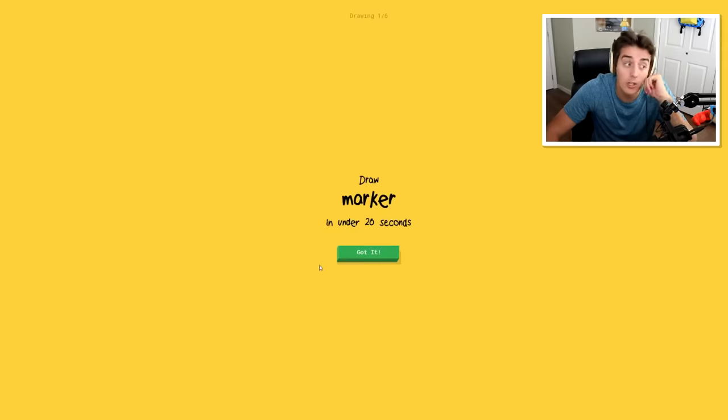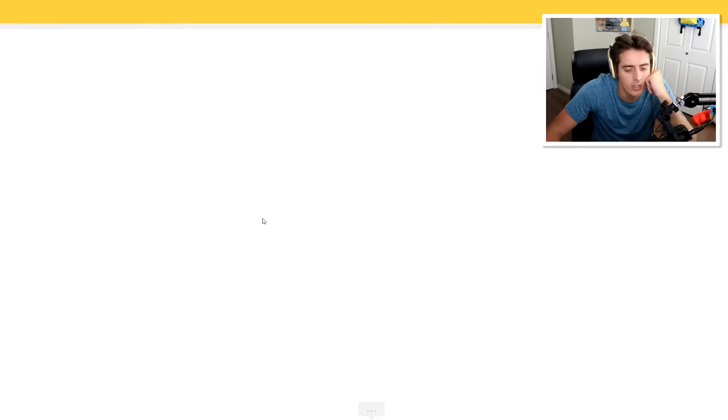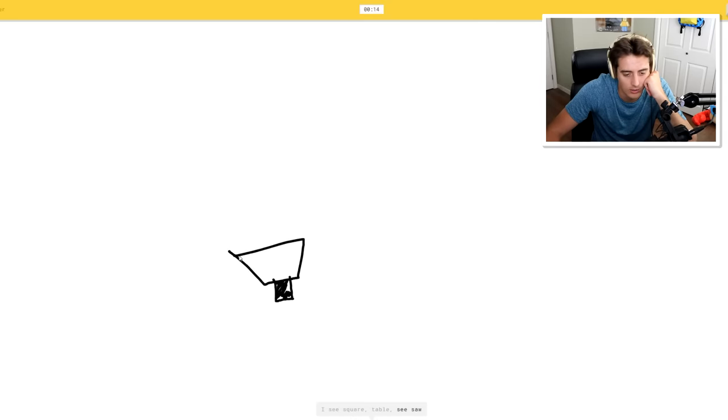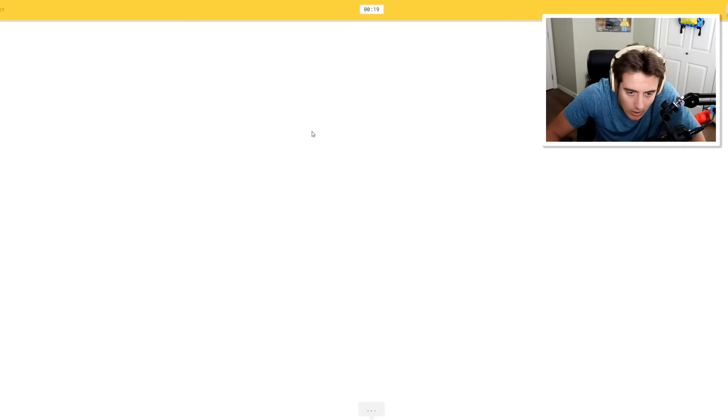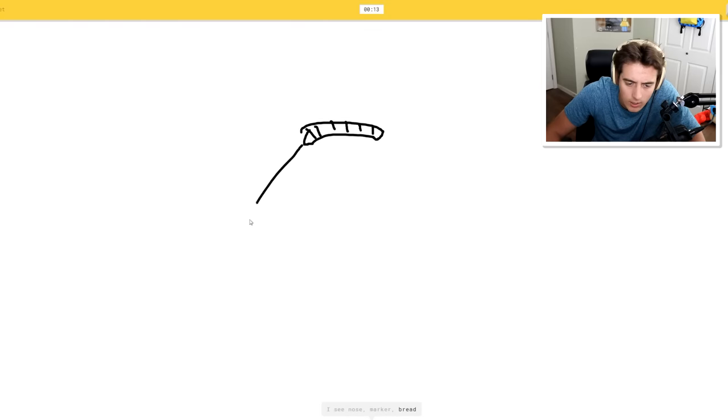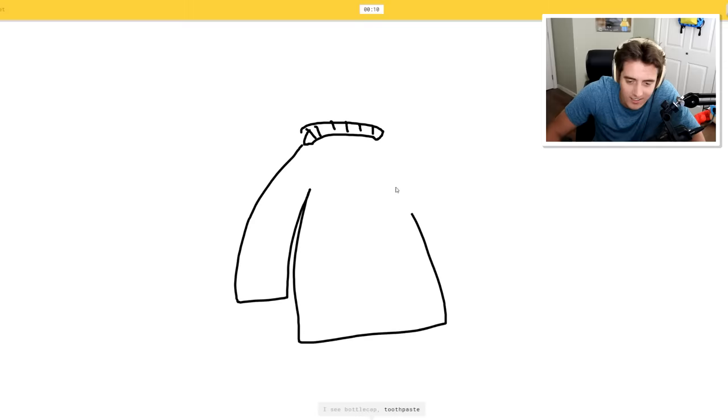Let's play again - we're gonna go a little nuts this time though. Marker - I see square, marker, or table. There you go. Seesaw? Megaphone? Oh, I know - it's marker! I didn't even get to finish it. A jacket. I see nose, marker, bread. I see bottle caps, jacket, or toothpaste, sweater. It's a jacket!